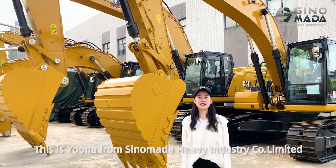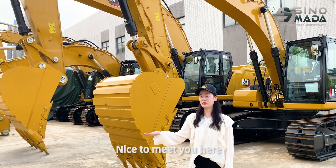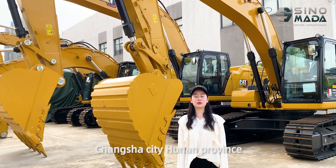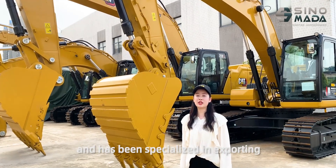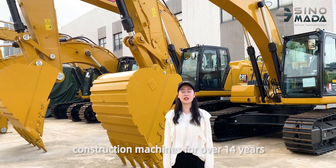Hello friends, this is Yuna from Sinomata Heavy Industry Co., Ltd. Our company is located in Changsha City, Hunan Province and has been specialized in construction machines for over 40 years.